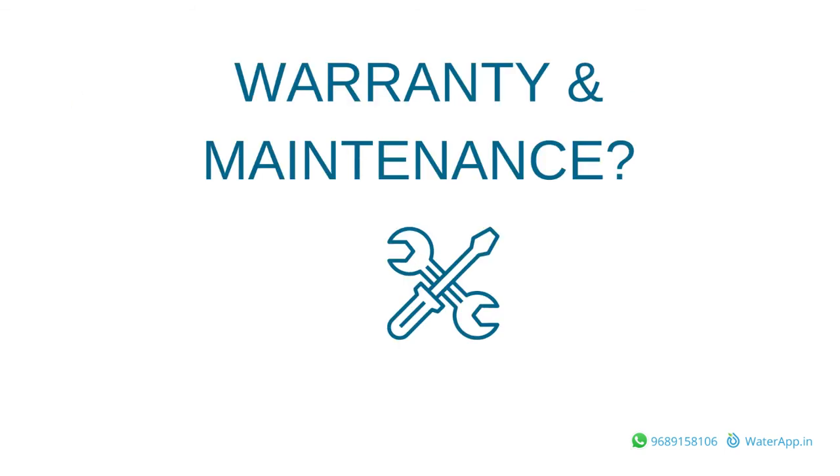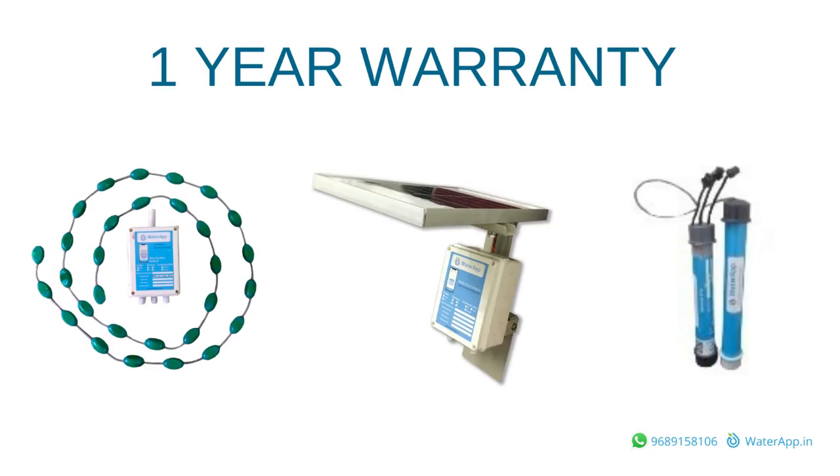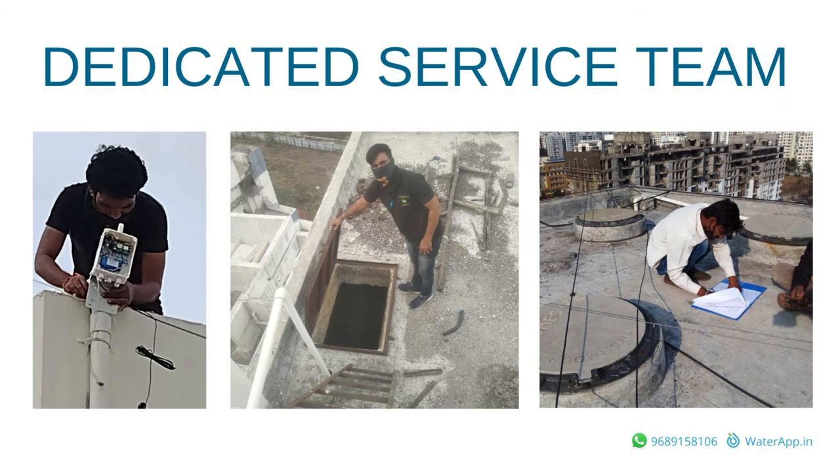What about maintenance and warranty? Water App equipment comes with a 1-year warranty. As the equipment is manufactured by us, we can repair or replace malfunctioning parts easily. After the warranty period, customers can enter into an AMC contract for regular maintenance.